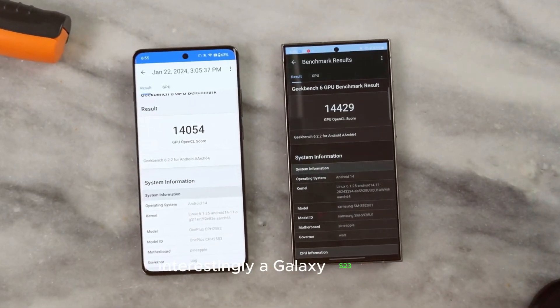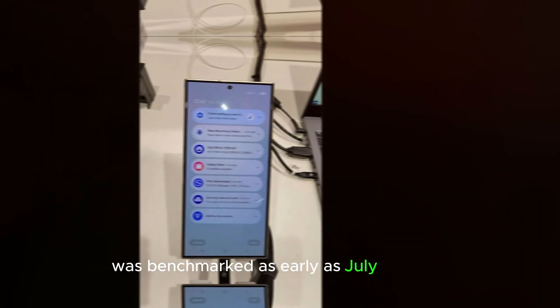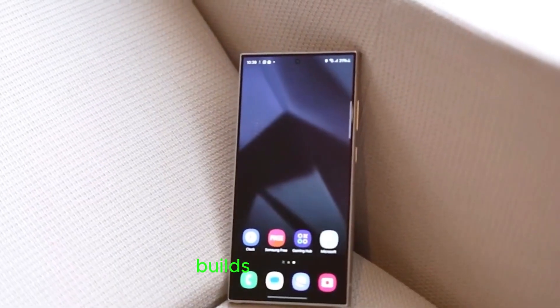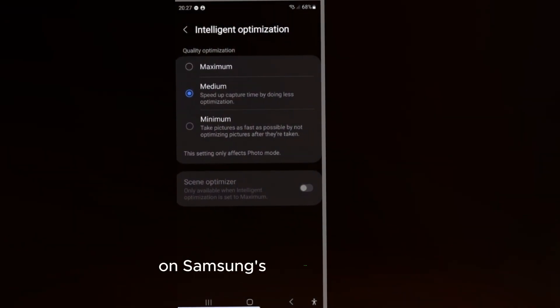Interestingly, a Galaxy S23 Ultra running Android 15 was benchmarked as early as July this year, showing Samsung has been working on this update for some time. Despite this, test builds for the Galaxy S23 series have only now gone live on Samsung's firmware servers.